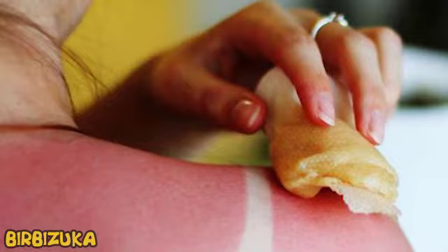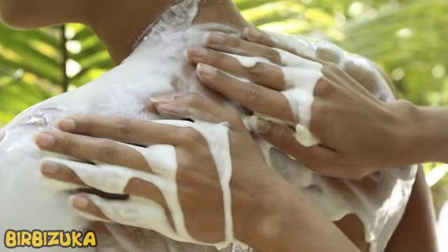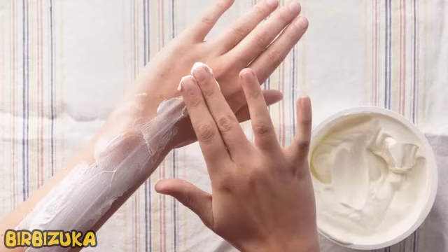Bronze tan is always in fashion, but if you overheat a little in the sun, instead of a golden hue, the skin takes on the color of boiled cancer. In addition to being unesthetic, burns hurt, itch, and prevent sleep. You can find many life hacks on social networks on how to deal with the unpleasant symptoms of sunburn, but experts warn that most of them are ineffective and even dangerous. We have compiled the most common sunburn treatment tips that should not be put into practice.